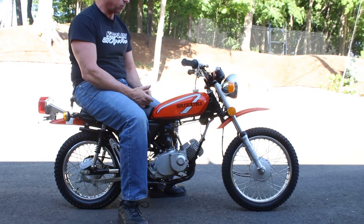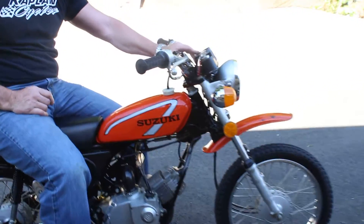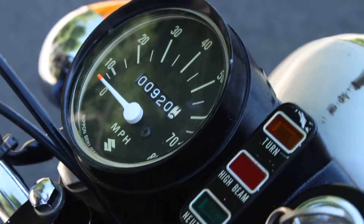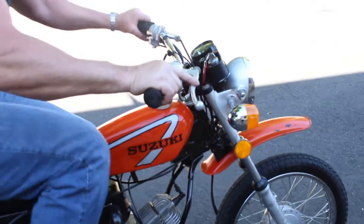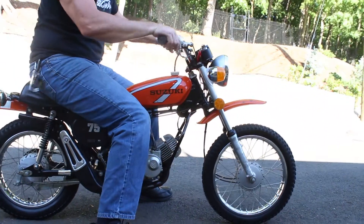The right turn signal works. The high and low beams work. Take a look at this — the speedometer shows 920 original miles on it, and it's got a headlight. It's street legal. Let me fire it up, I'll give you a quick demo. You can probably start it with one hand. Fires right up — purrs like a kitten.